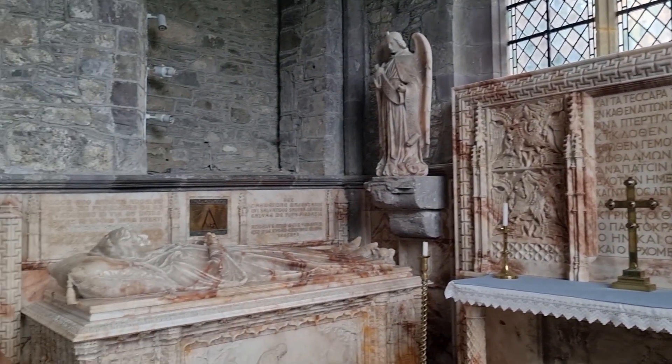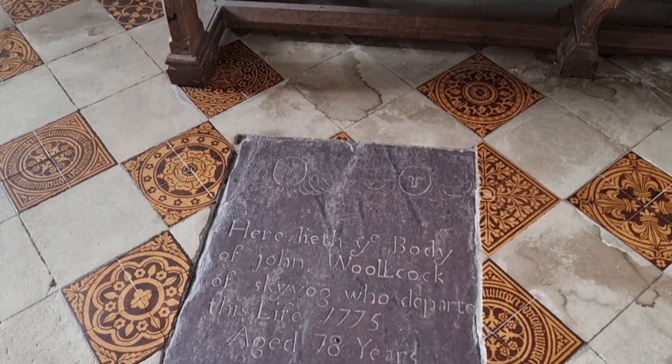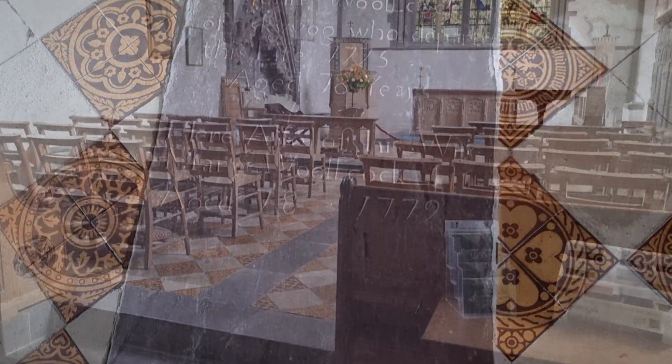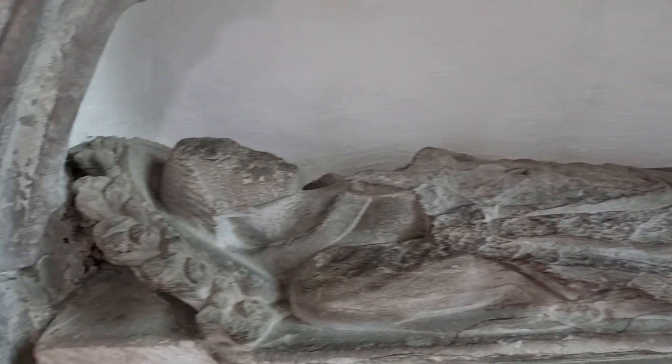Next to the gatehouse stands the 13th century bell tower, which now has a royal ring of 10 bells. The gatehouse contains an exhibition designed to introduce the pilgrim or visitor to the history and life of the cathedral today, including its daily worship.